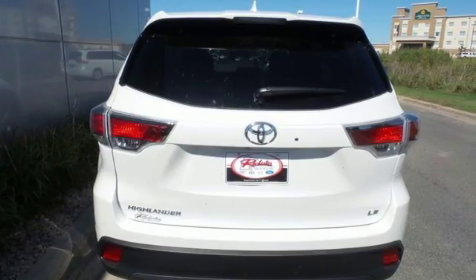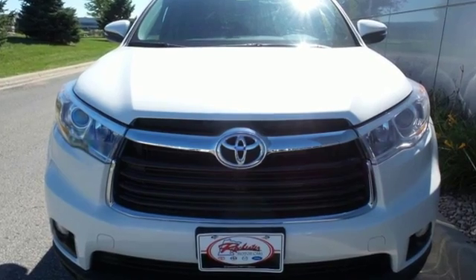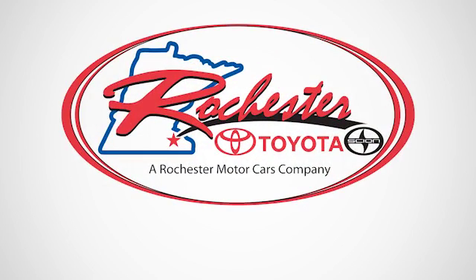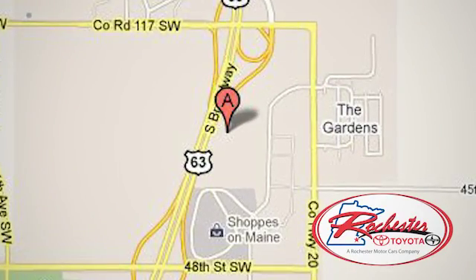You've got a busy day ahead, and this Highlander is ready to help you tackle it. Take it for a test drive today. Experience the difference at Rochester Toyota Scion. We're conveniently located between 40th Street and 48th Street, southeast on Highway 63 South in Rochester, Minnesota.